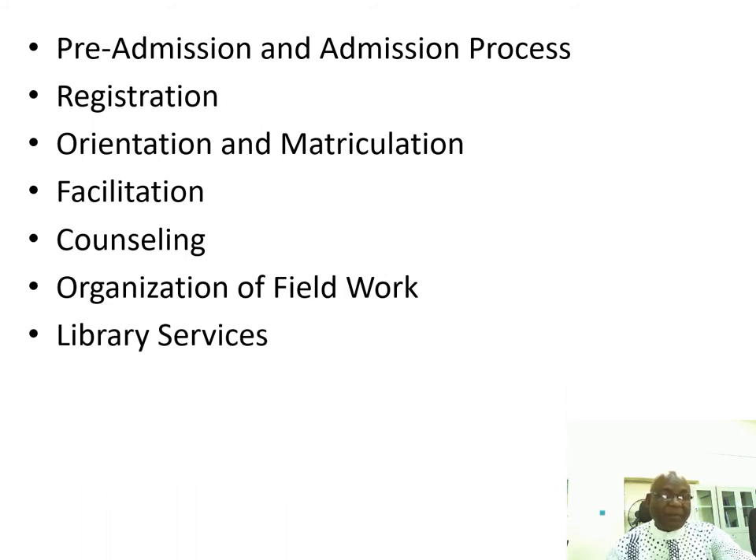Library services are also provided at the study center. If you don't have physical books, you will have access to the electronic library. Examinations also take place in the study centers.